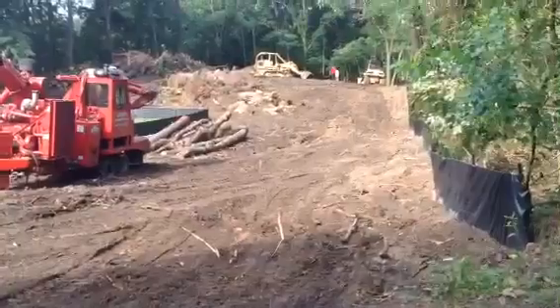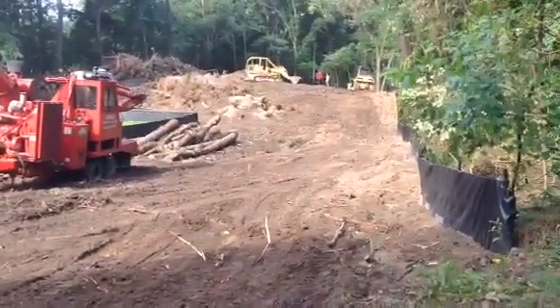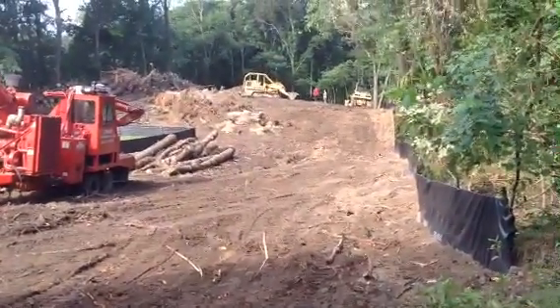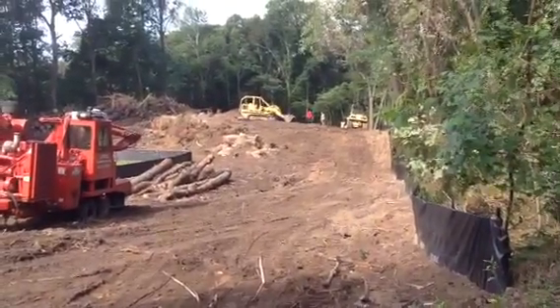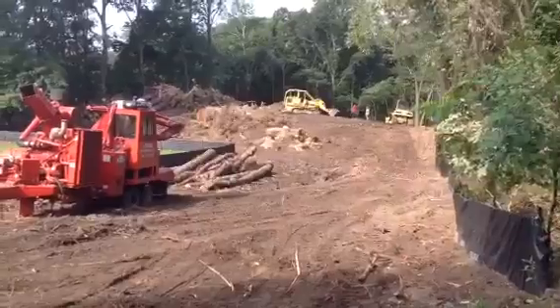From the road grading we will proceed to putting in the water and sewer and the stormwater management facilities, and hopefully within the next 30 days we'll have this paved out and have some houses started.